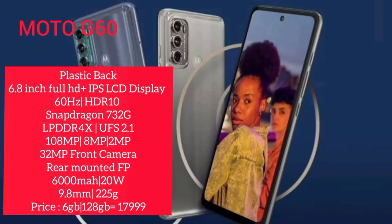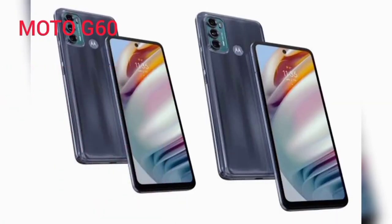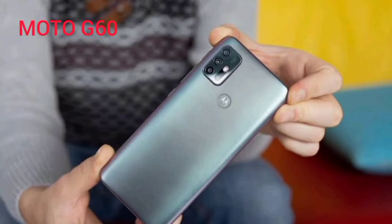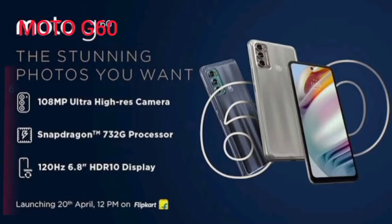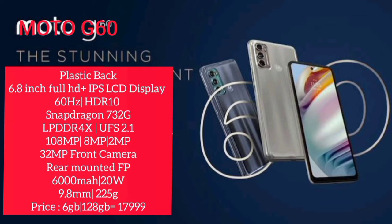It has a triple camera with a primary camera. The front camera is 32 megapixels. There is a rear-mounted fingerprint sensor. The battery supports 20W fast charge. The thickness is 9.8mm and the weight is 225 grams.